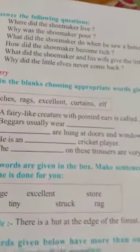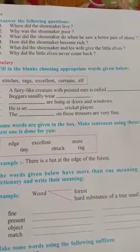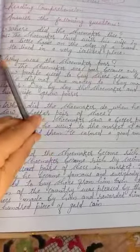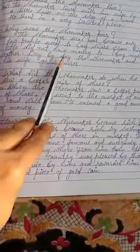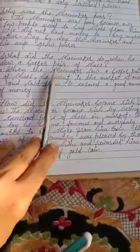Exercise C is: answer the following questions. Here we are having six questions, we will learn them one by one. Question number one: where did the shoemaker live? The shoemaker lived with his wife in a little house on the edge of a wood — he lived in a very isolated place. Question number two: why was the shoemaker poor? The shoemaker was poor because only few people used to buy shoes from him and he did not have money to buy more leather. Day by day, the shoemaker and his wife grew poor.